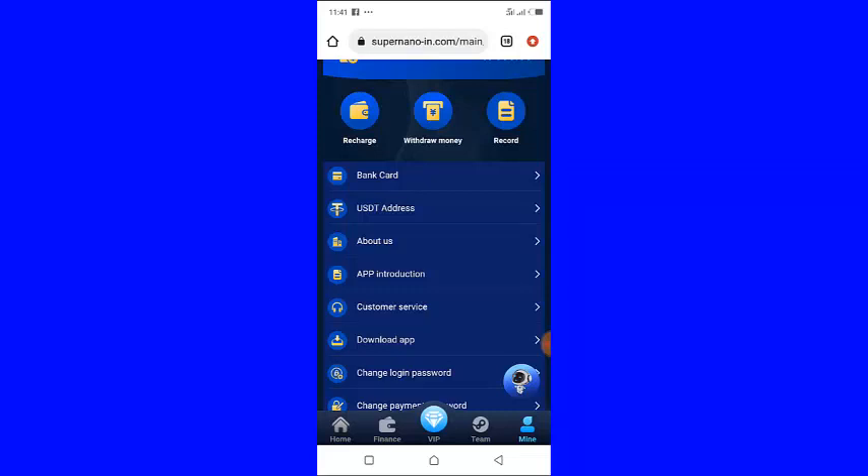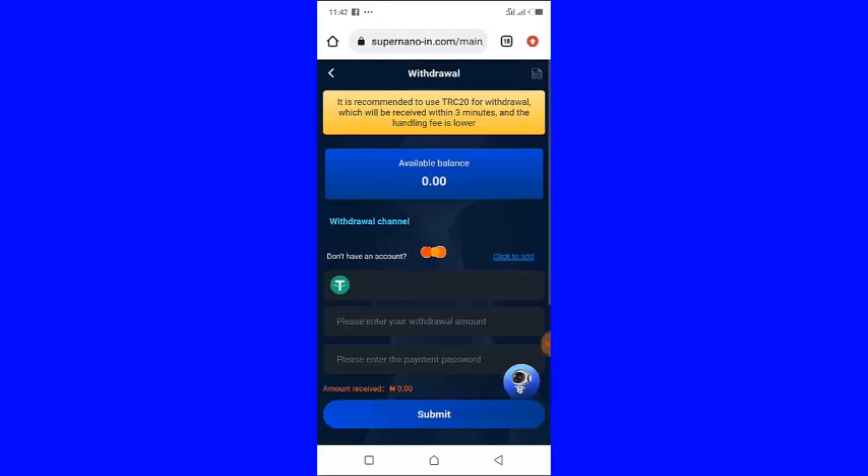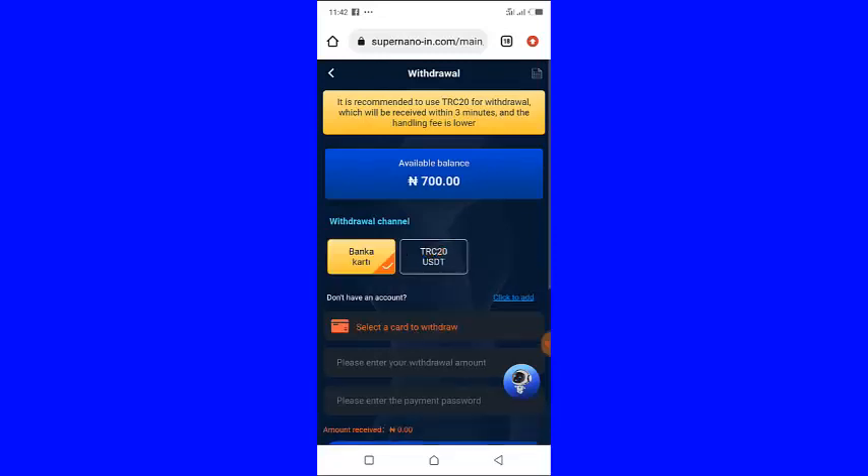If I click on 'Withdraw Money' right here it is going to open this page. As you can see my current balance is 700 naira, but what I actually want to show you is my withdrawal record.